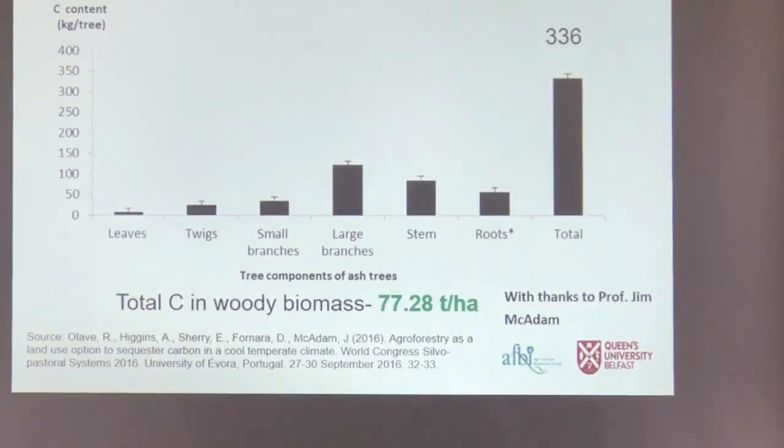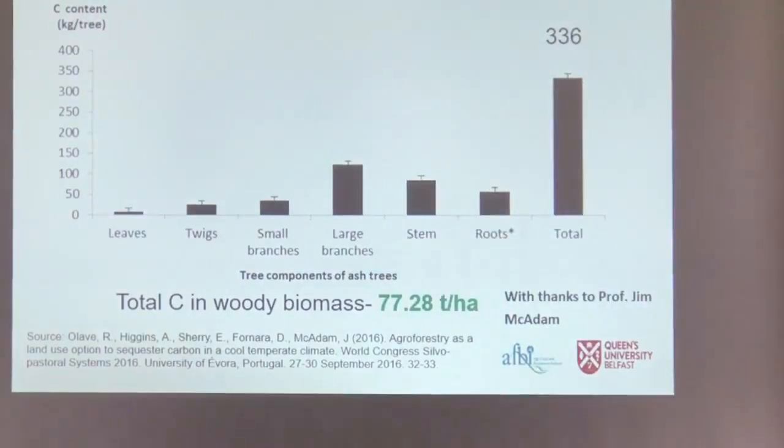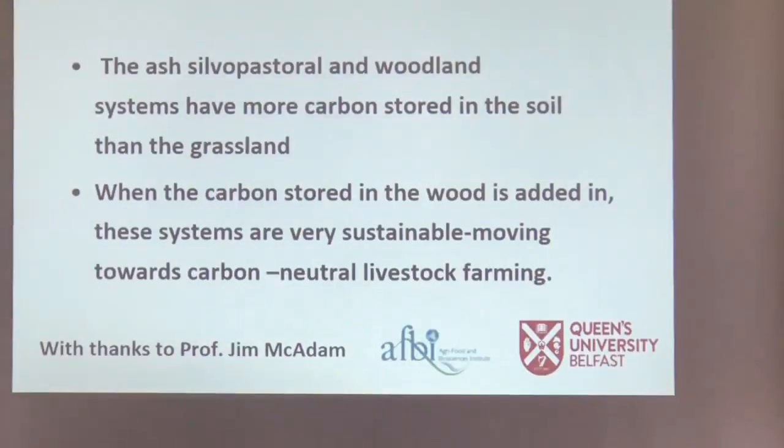Rodrigo dug up a couple of the ash trees to measure carbon content. You tend to think most carbon is in the trunk, but large branches contribute a significant amount too. These trees showed 77 tonnes per hectare of carbon in the above-ground component. Below ground, the ash silvopastoral and woodland systems had more carbon stored in the soil than grassland. When you add in the carbon stored in the wood, these systems can be considered quite sustainable, working towards carbon-neutral livestock farming.